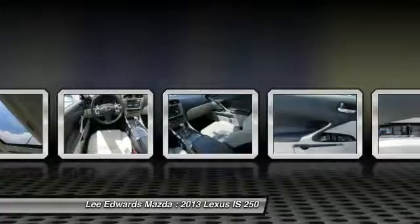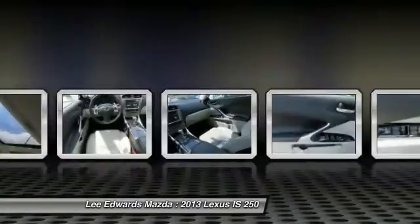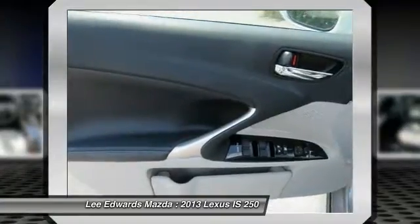CD changer, power passenger seat, moonroof, Bluetooth, leather-wrapped steering wheel.